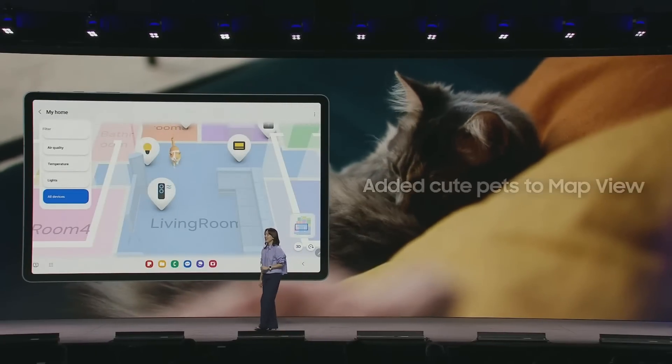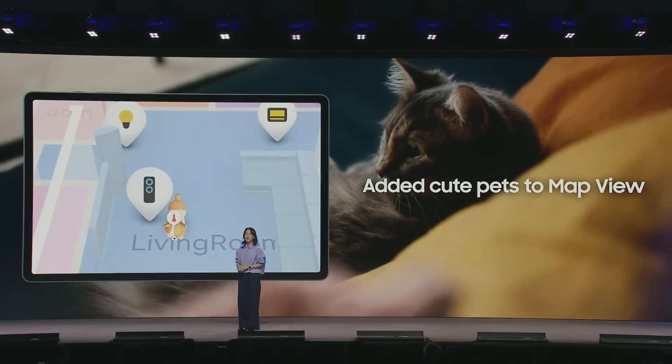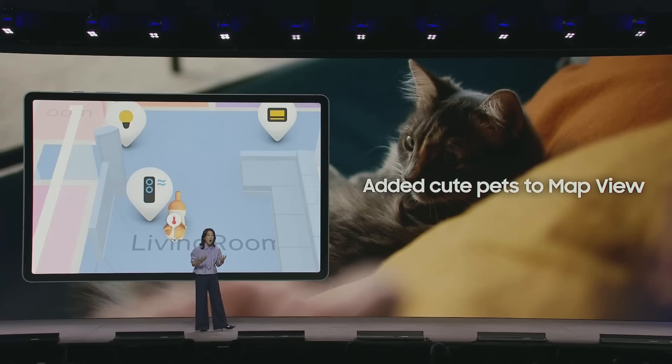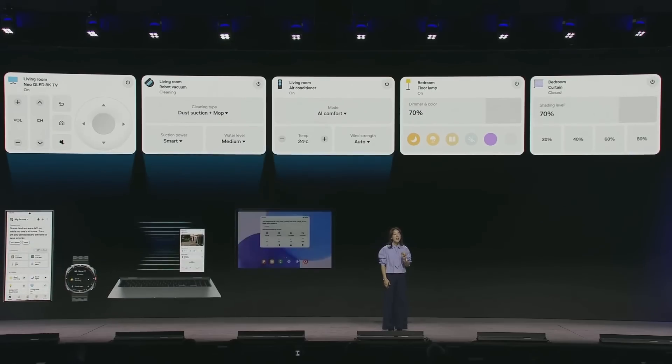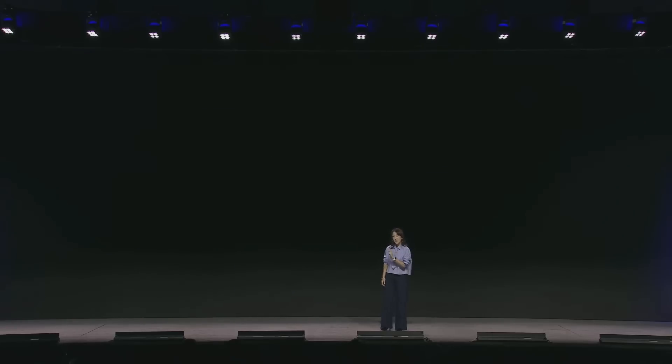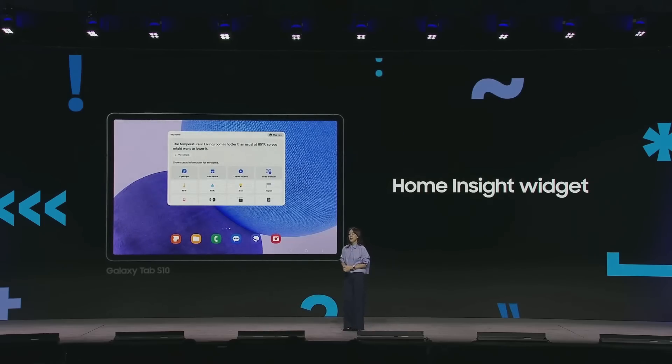Not just dogs, but cats too have been added to MapView. This will give pet owners more insight into how your home's routines and temperature impact your furry friends. These innovations become game changers when the experience is consistent across all of your devices. The SmartThings experience now includes all Galaxy devices and AI home appliances. So if you have a Galaxy Tab S10, you can create a widget for MapView and Home Insight, and it becomes your personal AI dashboard.